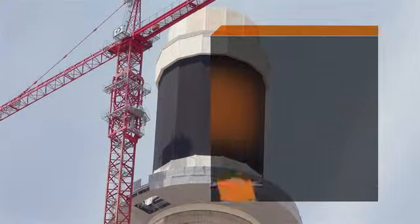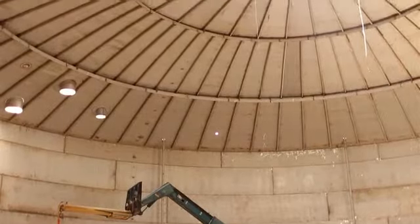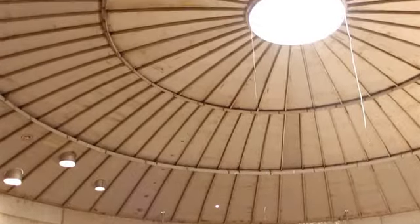On top of the tower is what's referred to as a receiver. It's made up of a bunch of tubes which molten salt passes through. The whole molten salt process starts from a cold tank, where the salt is stored at 550 degrees Fahrenheit.